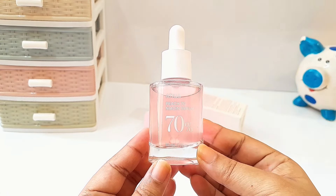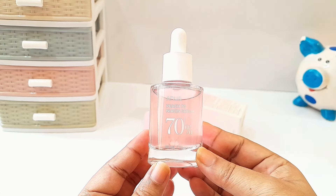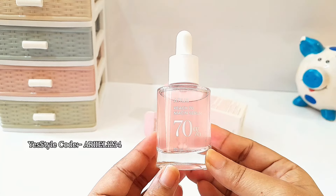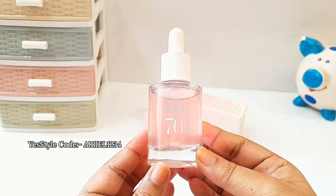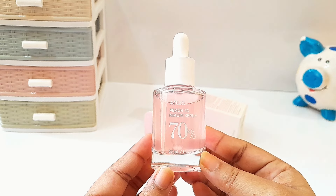Will I buy it again? Well, if I get a good discount on this one, I might buy it again. It is available on Amazon India, Nykaa, Myntra, and YesStyle.com. You can use my code ARIEL1234 on YesStyle.com to save some extra money.